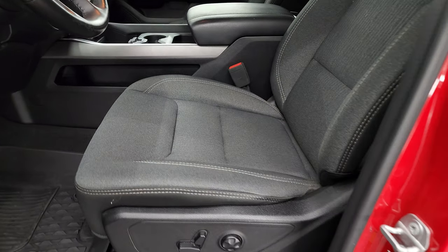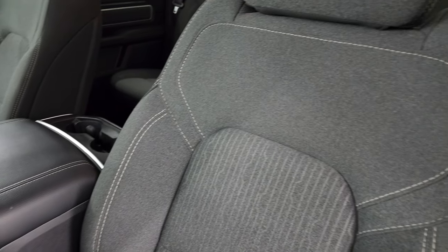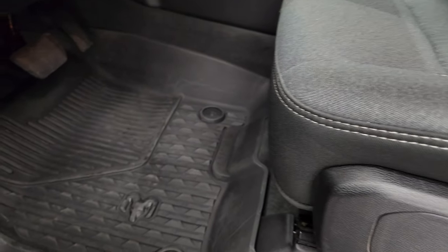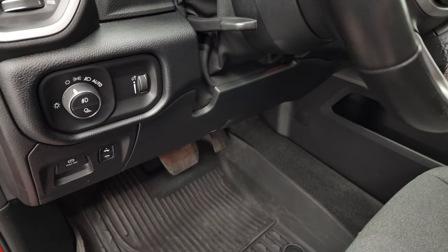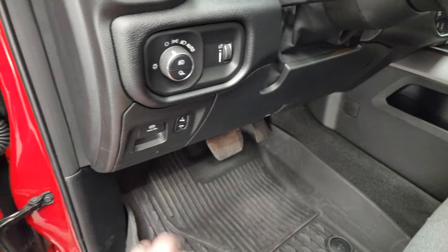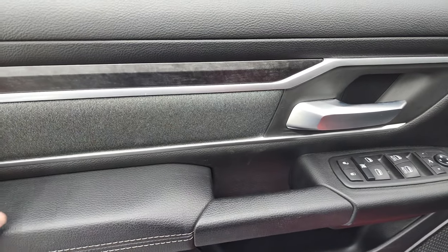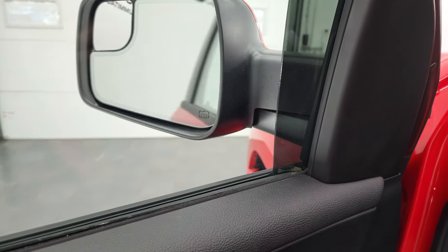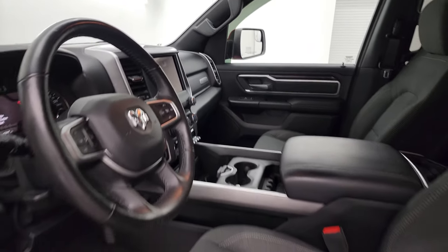Inside, the Bighorn Level 2 package gives you the black and charcoal cloth interior. No rips or tears on the seats. Power driver's seat with lumbar — both front seats are heated, which is part of the Level 2 group. You also get all-weather floor mats, auto headlamps, tilt and telescopic steering wheel, power pedals, power windows, power locks, power mirrors, cloth bolsters, and wood grain trim on the doors. The mirrors do power fold in — I always like showing both sides so you know that both sides are working properly.